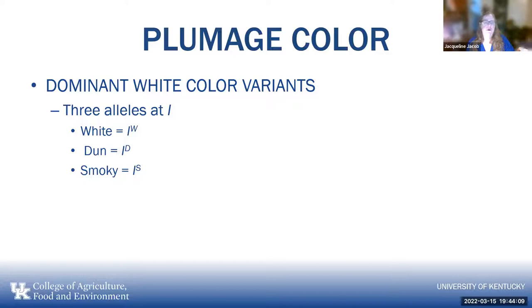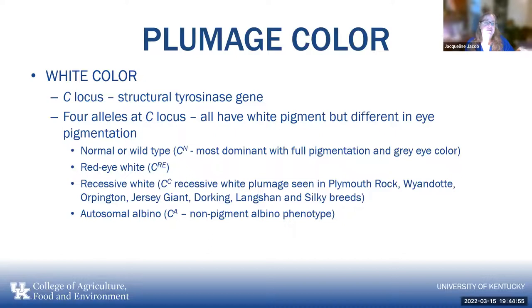The C locus also affects pigment and is related to eye color. Wild type (most dominant) has full pigmentation and gray eye color. The C with RE has red eye and the bird is white. Recessive white is seen in Plymouth Rocks, Wyandottes, Orpingtons, Jersey Giants, Dorkings, Langshans, and Silkies. There is also the autosomal albino which is a non-pigment albino phenotype. The silver locus is on the Z chromosome — another sex-linked trait — with multiple alleles possible: normal wild type (also called gold), silver, and sex-linked imperfect albinism.